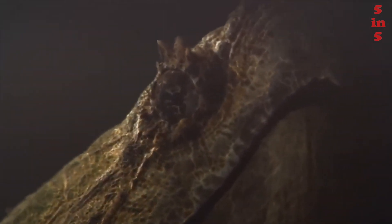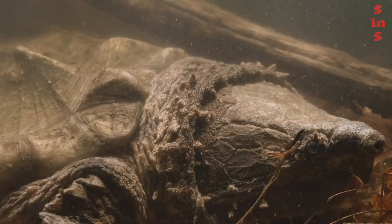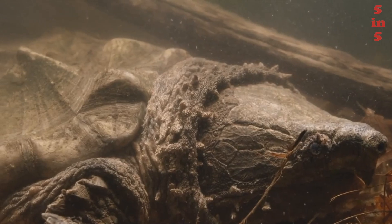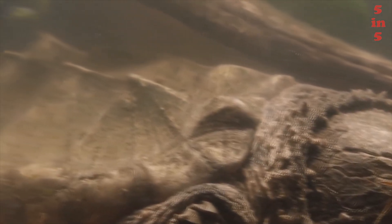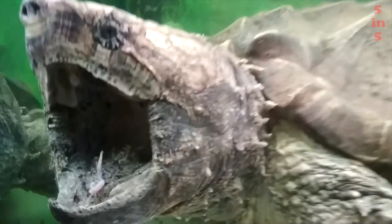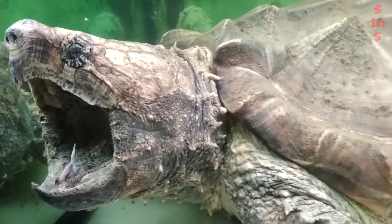It got its name because of the extremely powerful jaws, which, like a huge press, grind everything that gets into the turtle's mouth. A reptile can easily bite off a human finger or inflict deep wounds with its claws if provoked by inappropriate behavior. This turtle is radically different in its frightening appearance from the usual cute-looking turtles, so it's unlikely that someone will come up with the idea to put their fingers in her mouth.